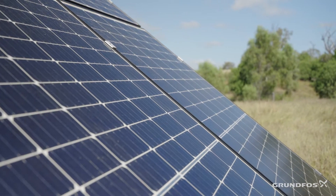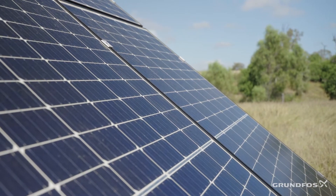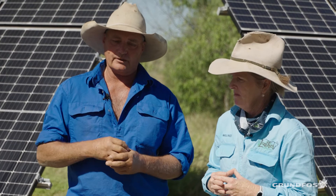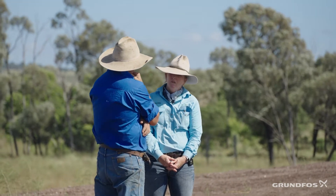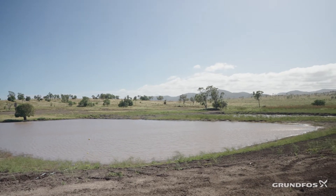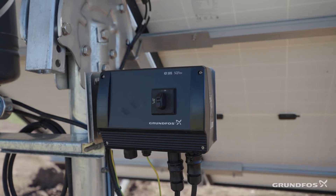We chose Grundfos because of the efficiency. We had one bore that was producing about 1,700 gallons an hour and then it dropped down to 300 — we can, without too much trouble, wind it back to cater for that. If we have cloudy weather and need to keep running the pump, we can just plug it in — it's a 2 kVA motor, no hassle, just plug it in and away you go.